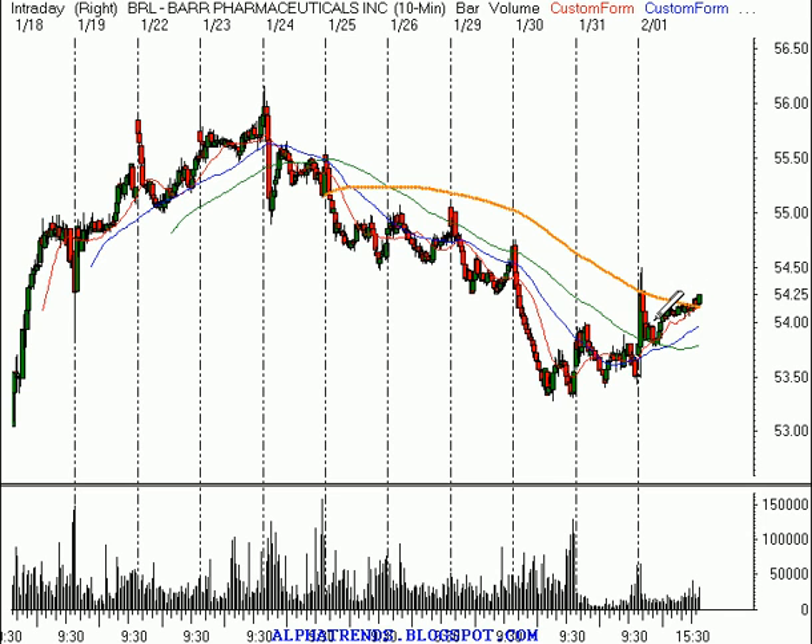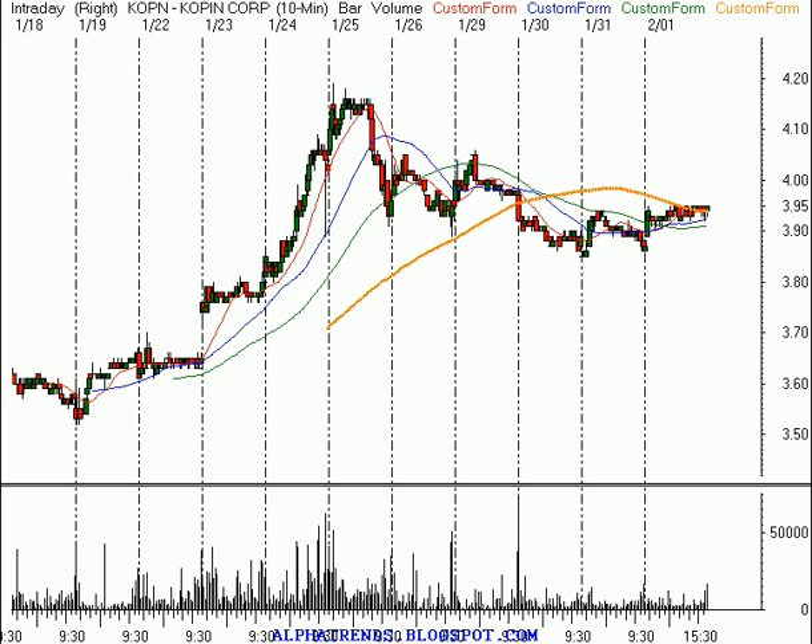First, I'd like to see it pull back to about $54 a share — it had a little bit of late-day strength, so I'd like to see that work itself off by pulling back first. Once it's done that, we buy strength above $54.20. A stop could go at about $53.75, which would give us $0.45 of risk. Our price target is up at about $55.50, which would be $1.50 of potential gain for $0.45 of risk.